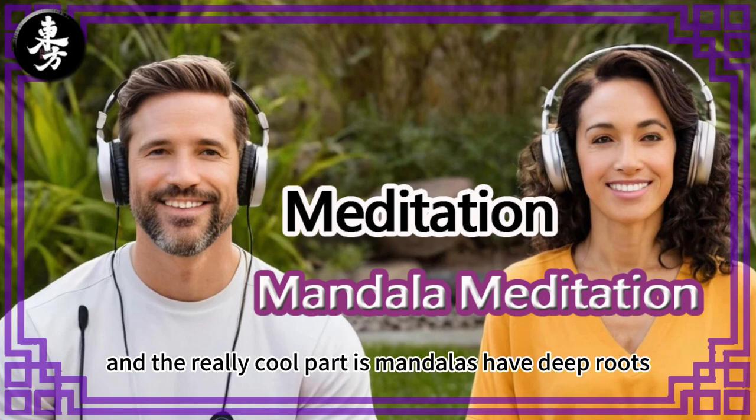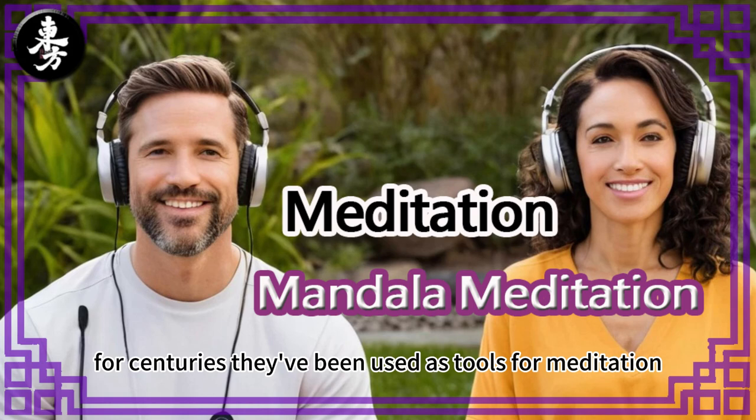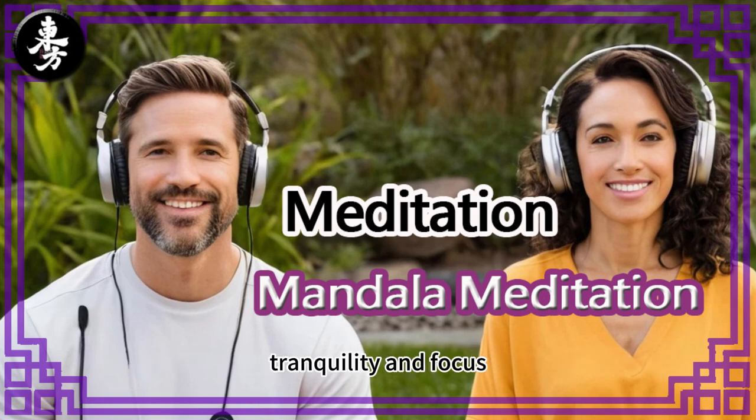And the really cool part is mandalas have deep roots, particularly in Tibetan Buddhism. For centuries, they've been used as tools for meditation, helping people tap into a sense of tranquility and focus.